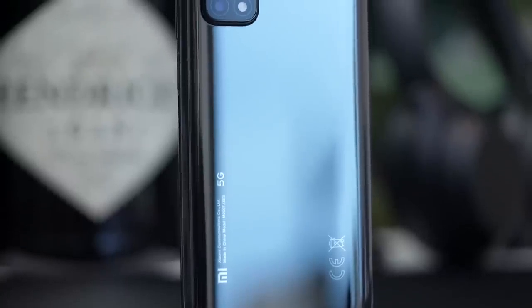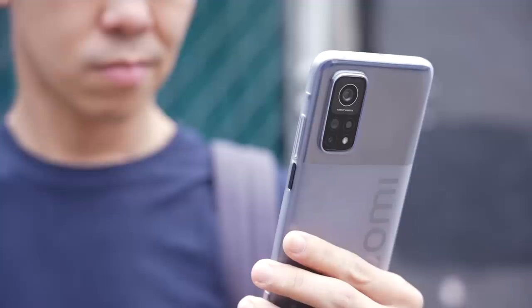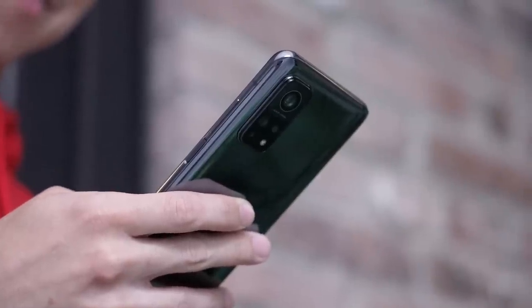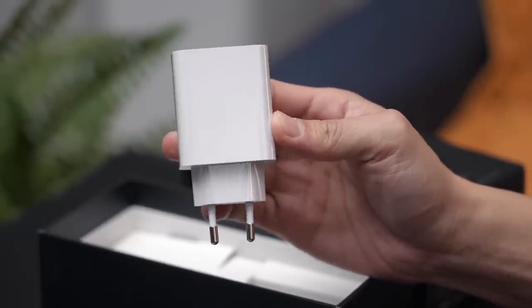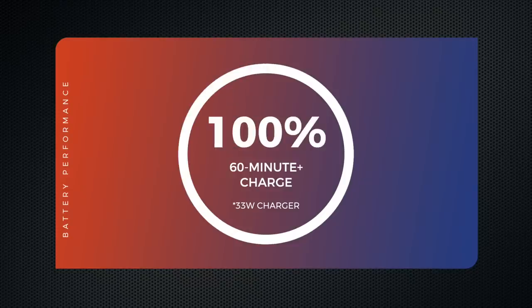The Mi 10T Pro has one of the largest batteries Xiaomi has ever put on a smartphone: 5,000 milliamp hours. In the few days I've used it, the phone lasted me a full day and a half of average use. The phone supports 33-watt fast charging and comes with a 33-watt fast charger in the box. Charging times are pretty impressive: 22% in 10 minutes, 61% in 30 minutes, and 100% in just a smidgen over an hour. Xiaomi has pretty impressive fast wireless charging tech, but they've decided not to include wireless charging on this device — a reasonable concession to bring the price down, and because it charges pretty fast anyway.